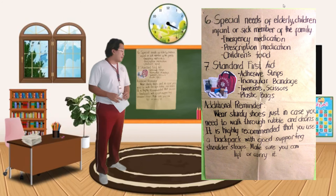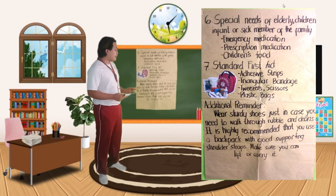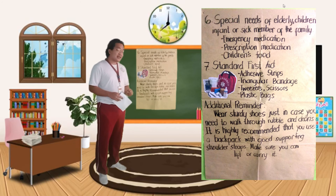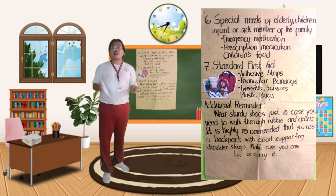For additional reminders: wear sturdy shoes just in case you need to walk through rubble and debris. It is highly recommended that you use a backpack with good supporting shoulder straps — make sure you can lift or carry it. Dapat ang gamitin sa 72 hours kit is backpack para mas madali at balance talaga ang bigat niya. Kasi if you're going to use a shoulder bag or gym bag, ang binibigyan lamang ng force is yung parte ng katawan nyo kung saan nyo binibit-bit yung bag. Huwag kayong maglagay ng gamit na sobrang bigat — dahil instead na makatulong sa inyo yung 72 hours kit ninyo, baka ito pa yung maging mitsa ng buhay nyo, at mas mabilis kayong mapagod.